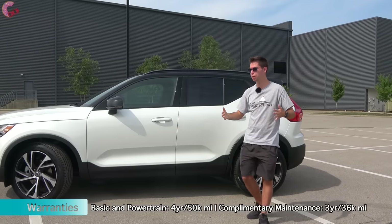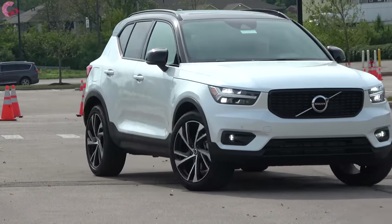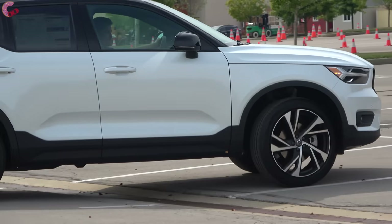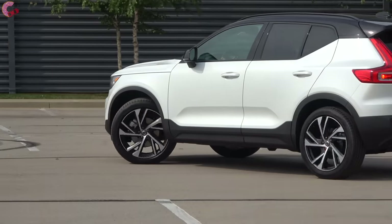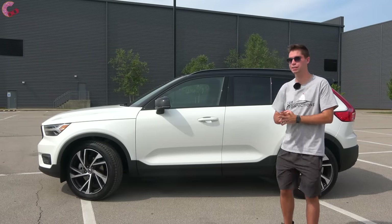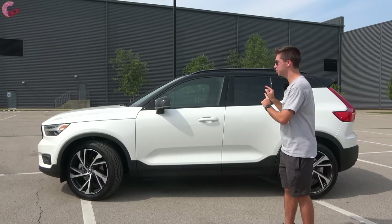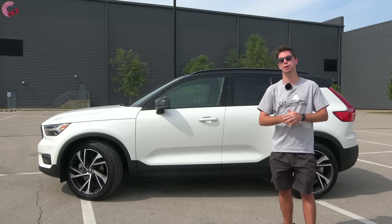The vast majority of safety systems are standard on the XC40. The Advanced Package adds the really impressive features like the Pilot Assist semi-autonomous driving system and adaptive cruise control. The exterior is clearly a strong point for this XC40, but there's a lot of cool stuff on the inside as well, especially with the packaging.